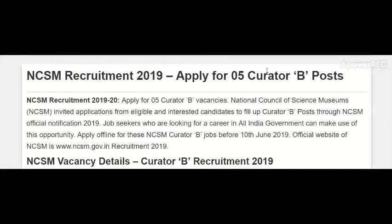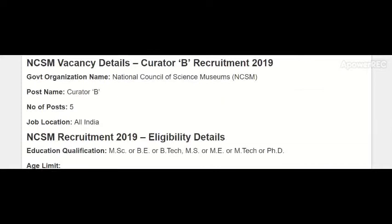NCSM, meaning National Council of Science Museums, has invited applications from eligible and interested candidates to fill five vacant Curator B posts through offline mode. For more details, visit their website at www.ncsm.gov.in. Let's have complete details about this recruitment in this video.